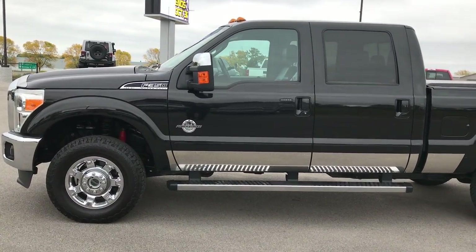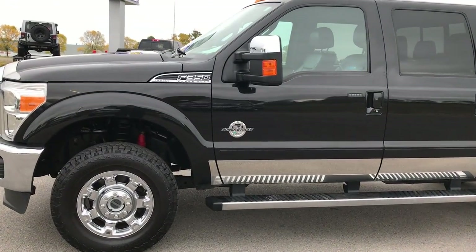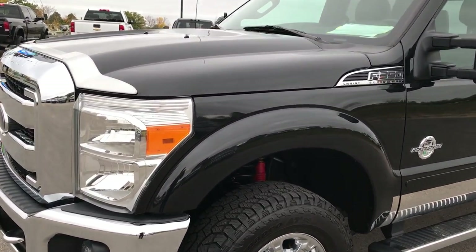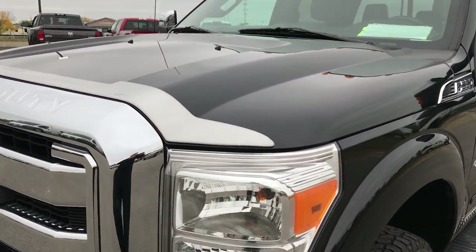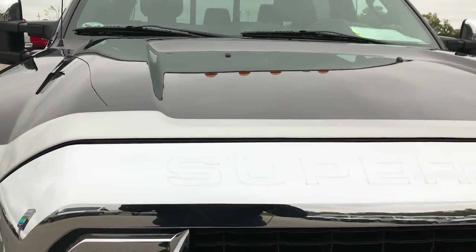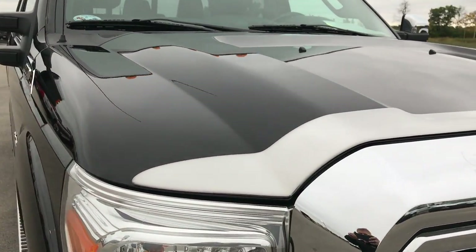This is stock number 9238. We are here at Summit Automotive in Fond du Lac, Wisconsin checking out this super clean 2013 Ford F-350 Crew Cab Short Box Single Rear Wheel. This truck has the 6.7 liter Power Stroke Diesel.